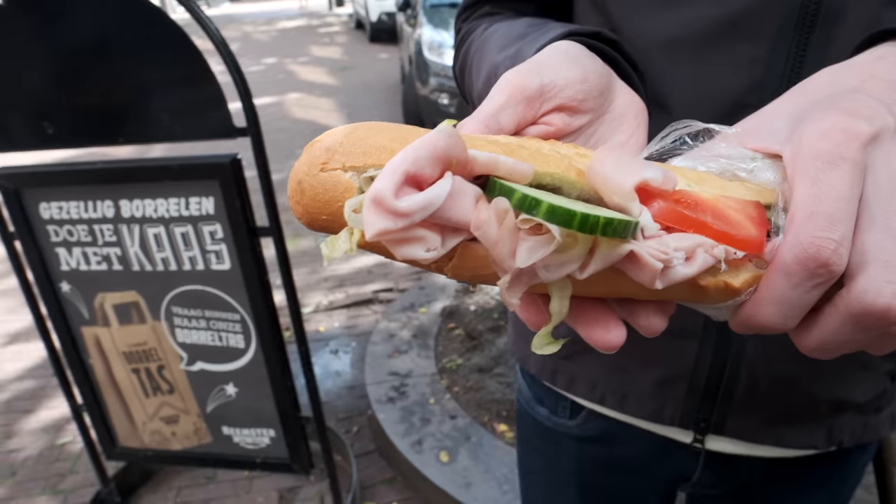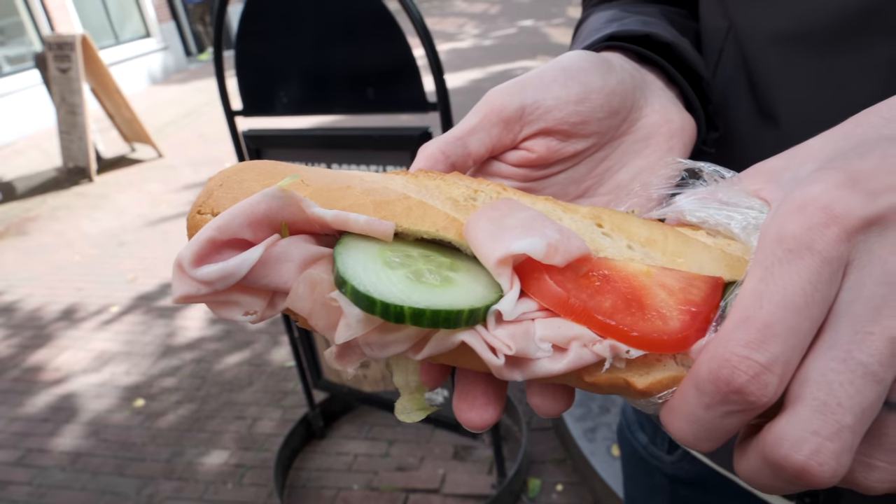The sandwich has pesto, mortadella, cucumber, fresh tomato, iceberg lettuce, and the bread is very soft but crispy on the outside. This is pretty good. By the way, if you're watching this and thinking isn't there a famous Frisian cheese they need to try — the answer is yes. It's been in our breakfast every morning at the Airbnb, so stick around till later in the video if you want to see us try that.